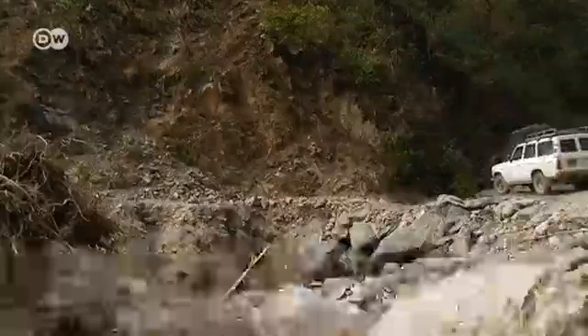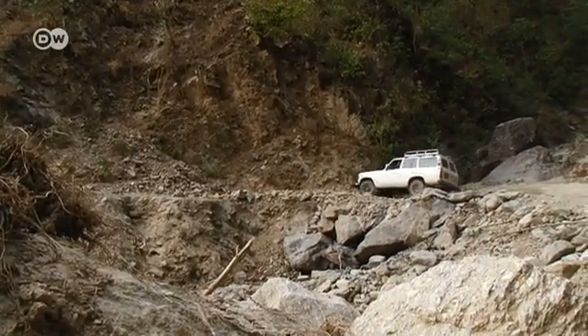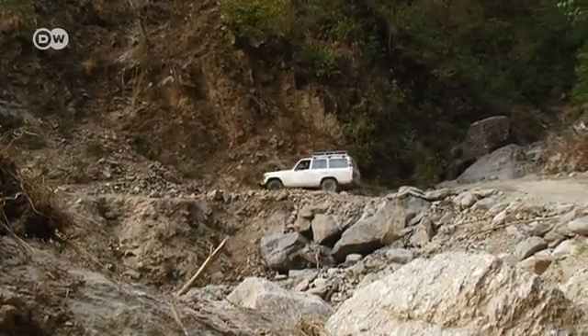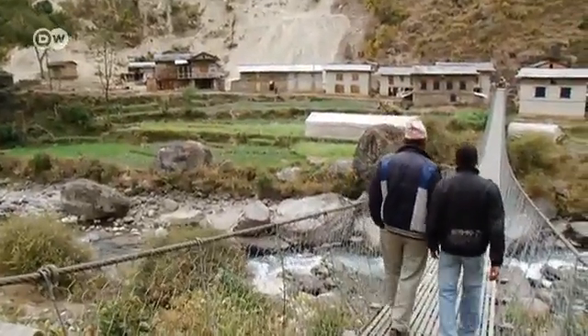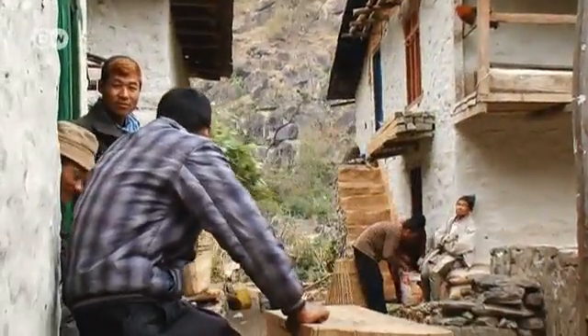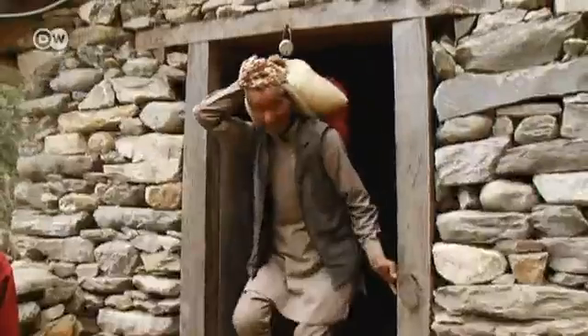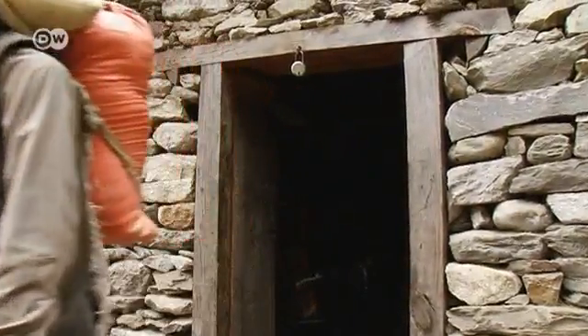We haven't been on a paved road for hours. We're on our way to take a look at some upgraded water mills in Nepal's northern mountain region. Our destination: Kapa Sagu. The village has about 2,000 residents. Most earn their living by farming, cultivating cereal crops, corn and vegetables.